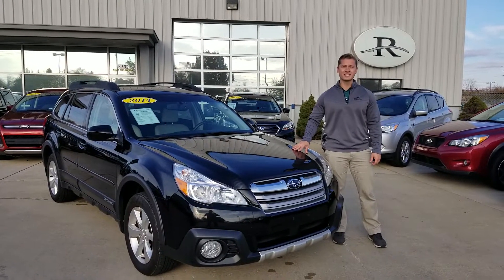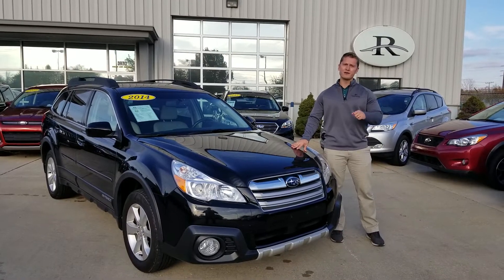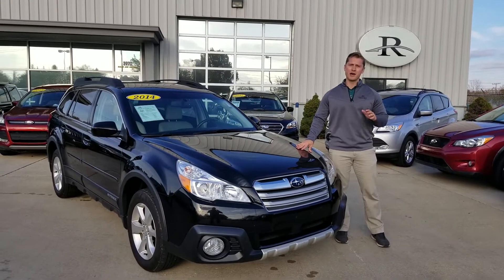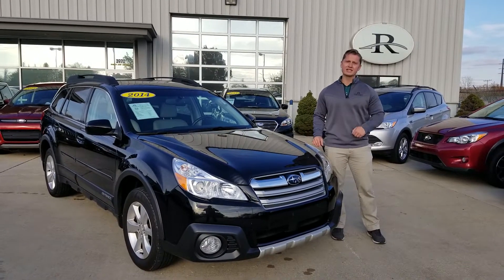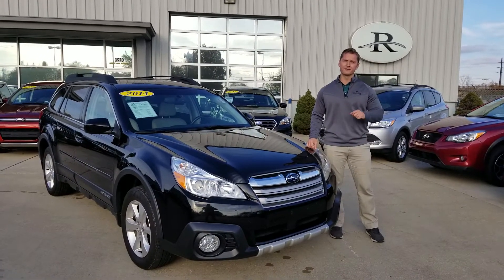This vehicle only has 69,000 miles on it, and that means it qualifies for a 5-year unlimited-mile powertrain warranty at no extra cost. It also has a clean Carfax, no accidents, and has standard Subaru all-wheel drive, so perfect for winter.